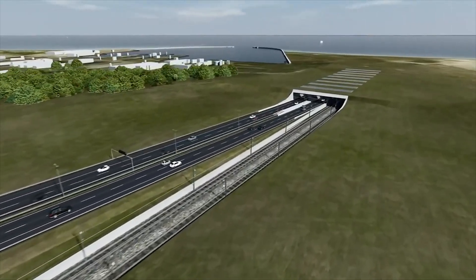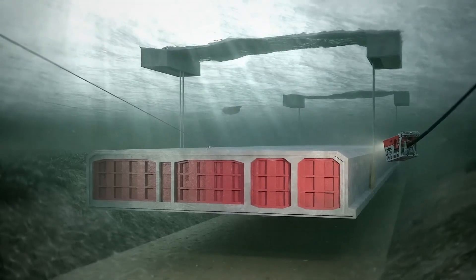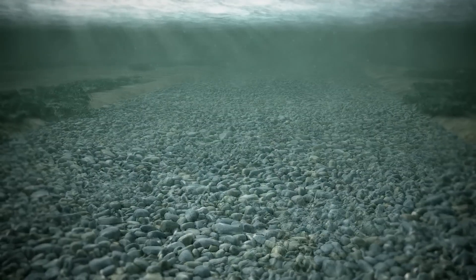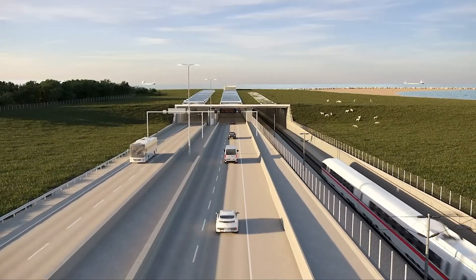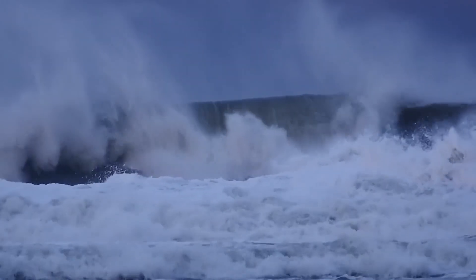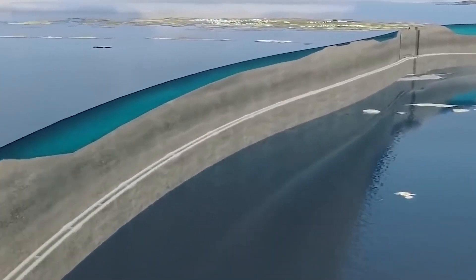However, these projects must endure extreme conditions — intense pressure, low visibility, and strong currents — while maintaining long-term durability. As the demand for underwater infrastructure grows, one question remains: how do engineers overcome these immense challenges to build beneath the ocean's surface?